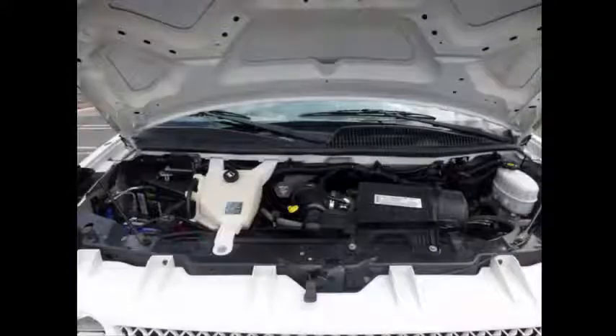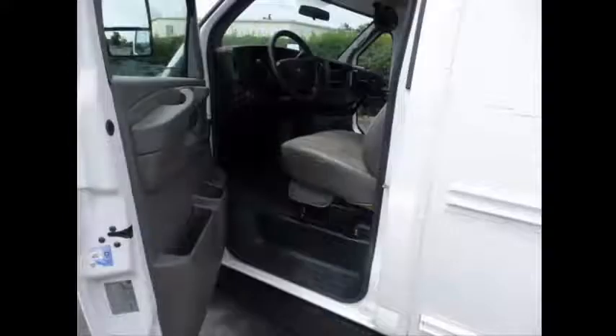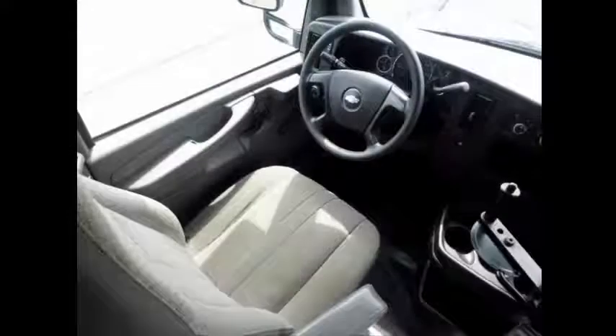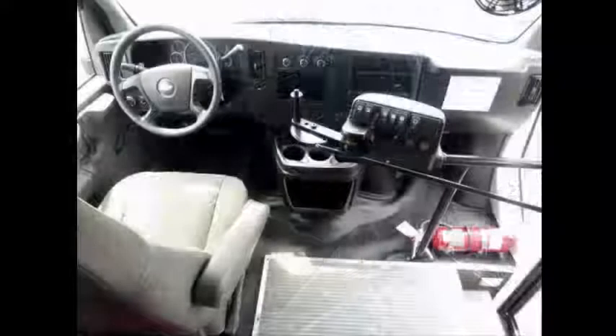It has an 8-liter V8 Vortec gas engine and 4-speed automatic transmission with overdrive. Tilt wheel, anti-lock brakes, driver's entrance step, heat and mirrors. Clean, one owner — auto-check report available. The automatic transmission shifts smoothly and without hesitation. All other mechanical functions are in excellent working condition and all fluids have been checked and changed as needed.